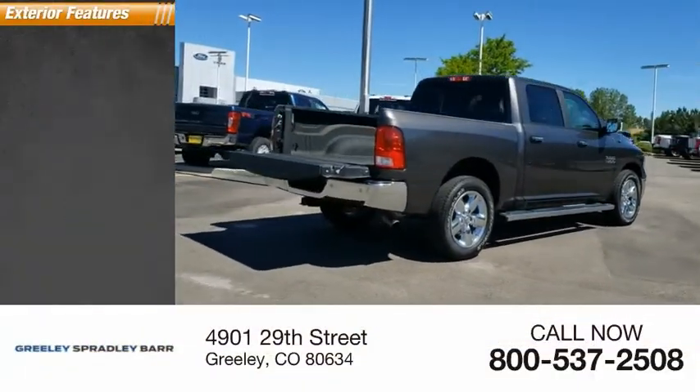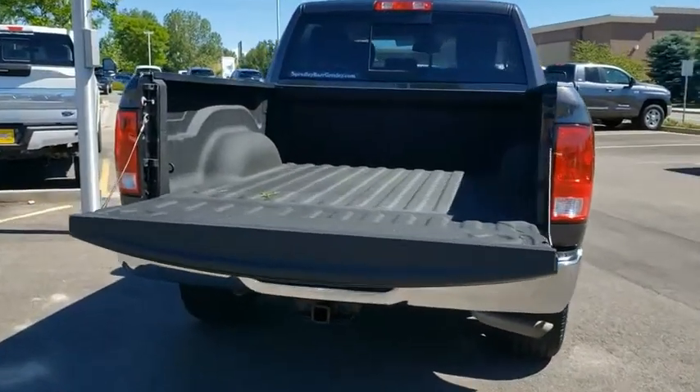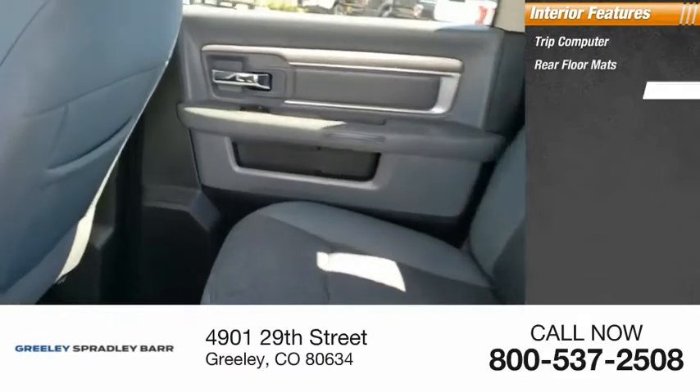Here are some of this vehicle's great options: front license plate bracket. Inside you'll find a trip computer, rear floor mats, and compass.